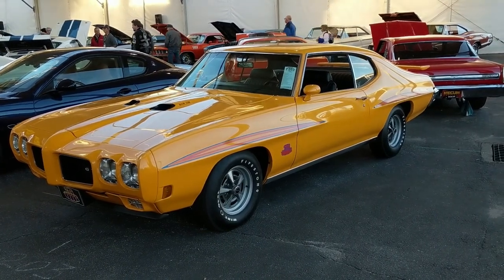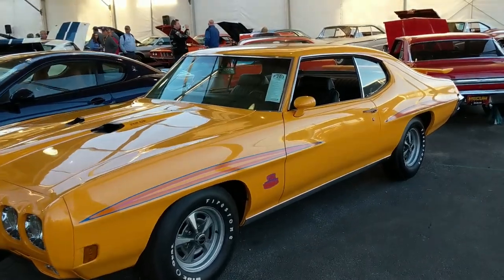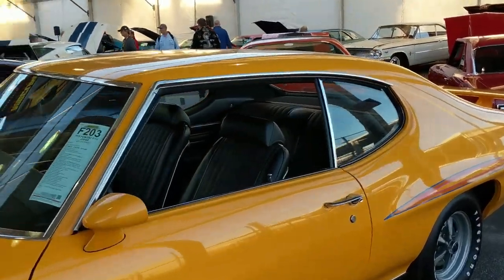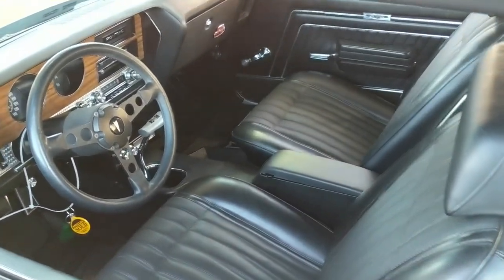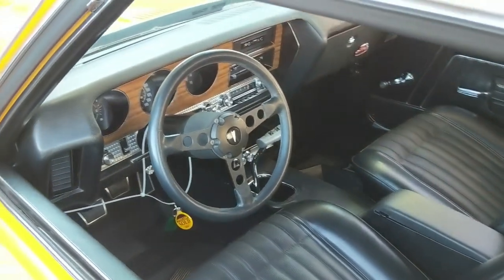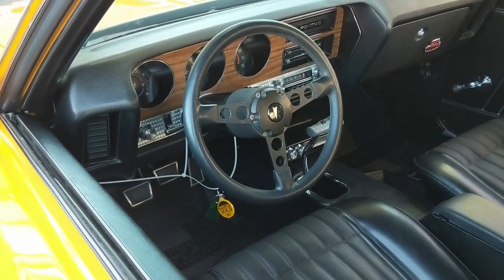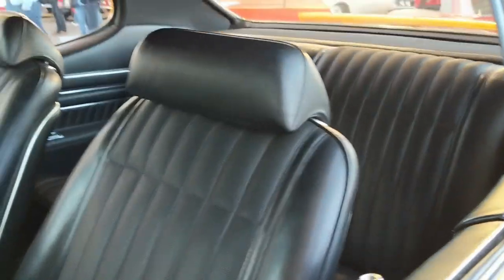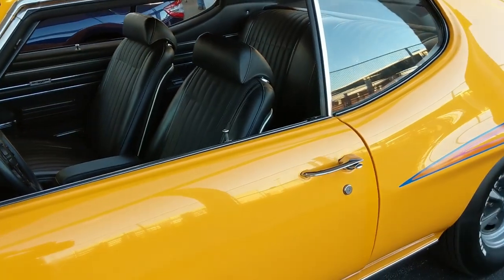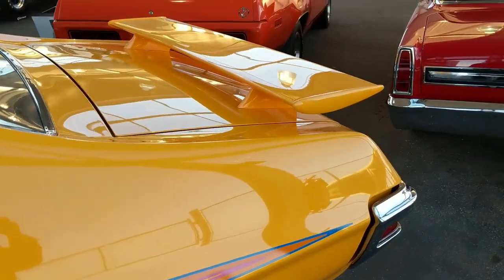This is a super nice car, originally built in California at the Fremont plant. It's got a Ram Air 400 engine, black bucket seat interior, first-shift four-speed, engine-turned lower dash, Formula steering wheel, and you can even see an eight-track player down there. Super nice car.